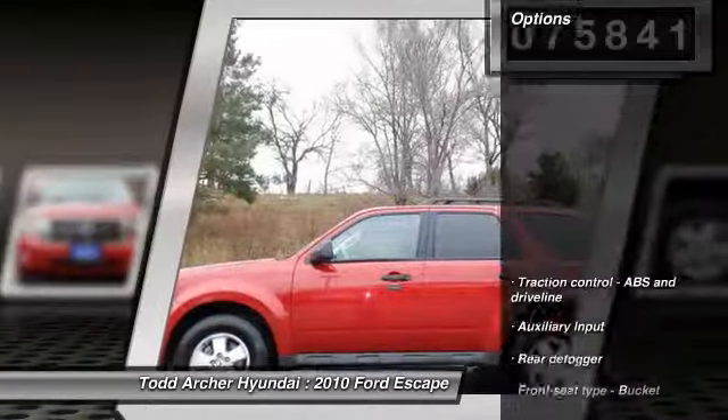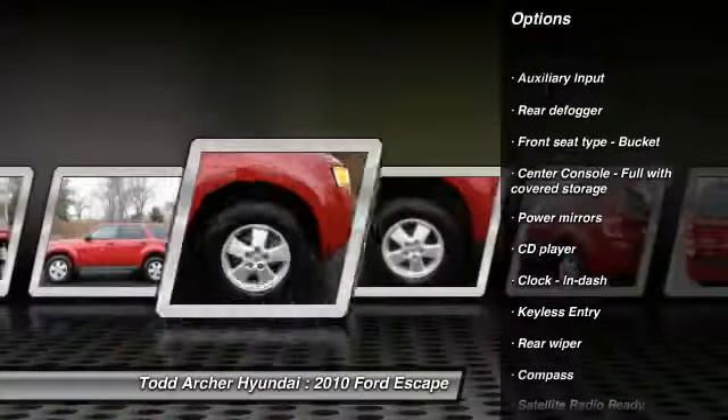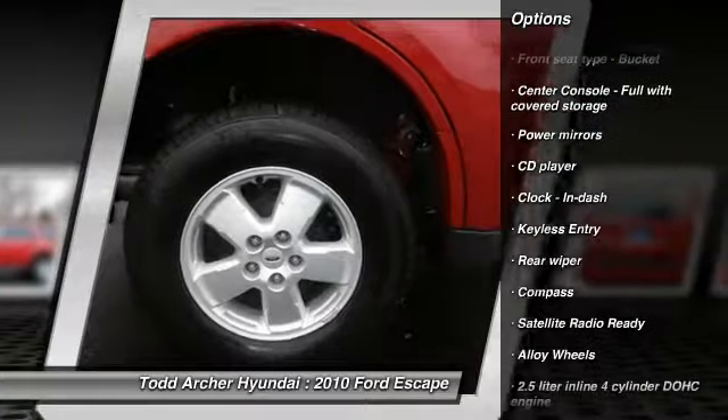Here are some of this vehicle's great options: power sunroof, traction control, automatic transmission, front wheel drive, alloy wheels, keyless entry.